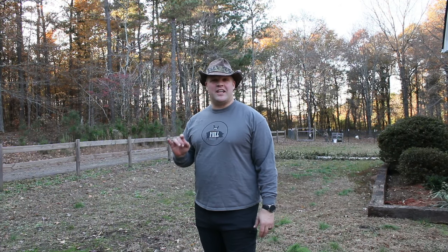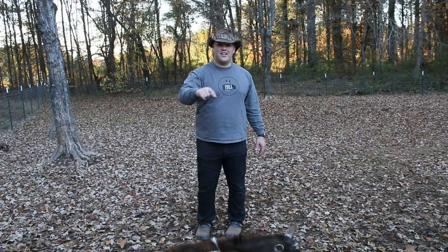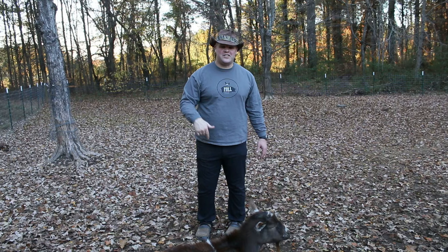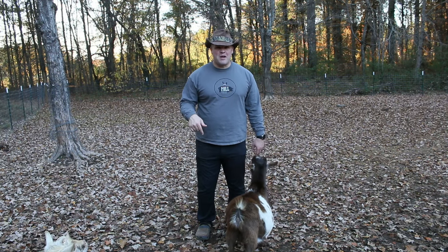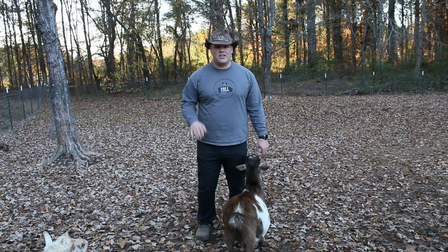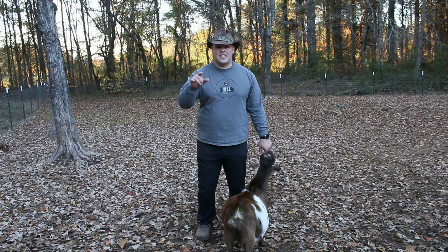Hey everybody and welcome to Caddy Wampus Acres. I'm Jason and I want to take a few minutes today just to tell you a little bit about why we raise goats and the type of goats that we raise. So come along with me and let's get into it. If you're new to our channel, please like the video, comment down below if you got any questions or any comments, and please hit the subscribe button and the bell so you can keep up to date with everything we're doing here on the farm. Thanks for joining us. Stay tuned.